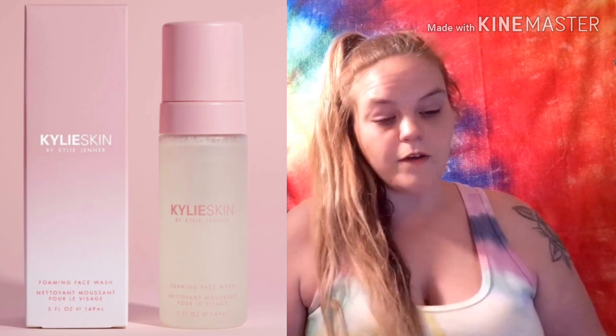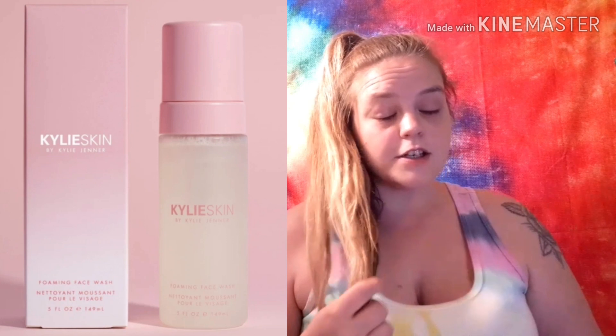Spoiler number four, which everybody will be getting, is the Kylie Skin Foaming Face Wash valued at $24 — let's all say a big thank you that it's the foaming cleanser and not the walnut scrub! Choice item spoiler number five is the S'well Bottle Insulated Stainless Steel Water Bottle valued at $35, or the Osea Malibu Gua Sha Sculptor valued at $32. There's also the Smile Science Two Teeth Whitening Pens valued at $80 — wow, wowza!